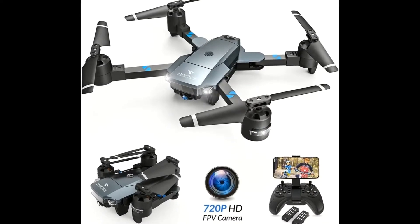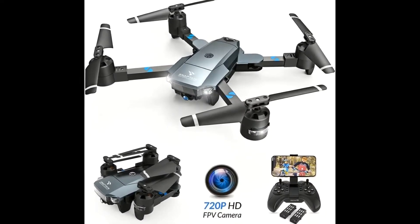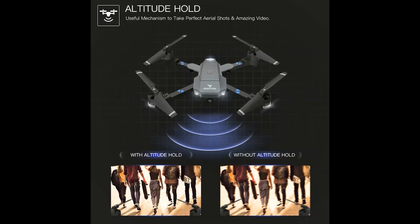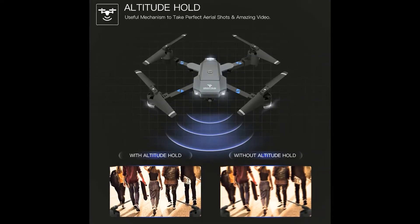120 degrees wide angle 720p HD camera, including adjustable angle, which captures high quality video and clear aerial photos.